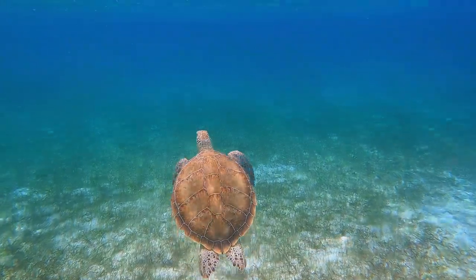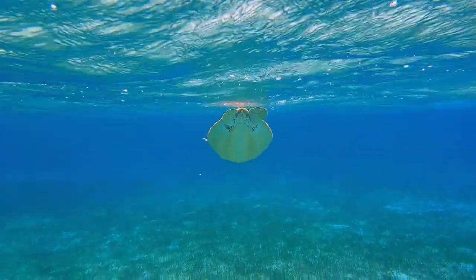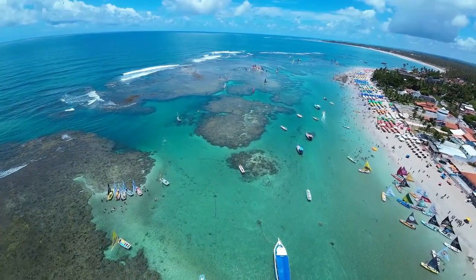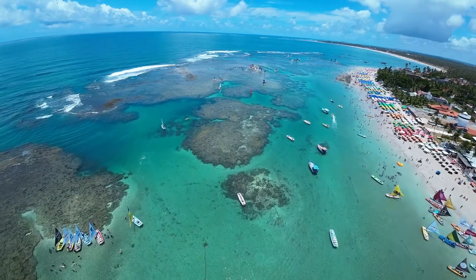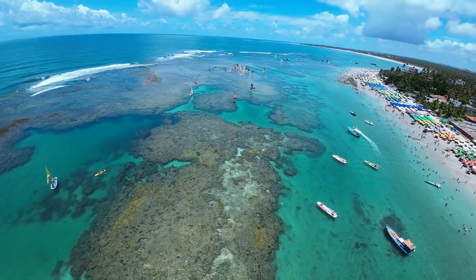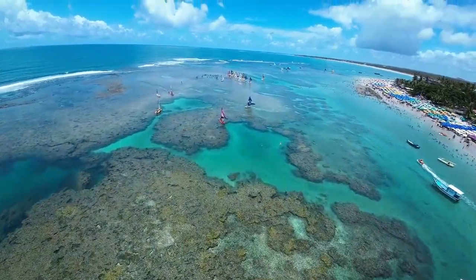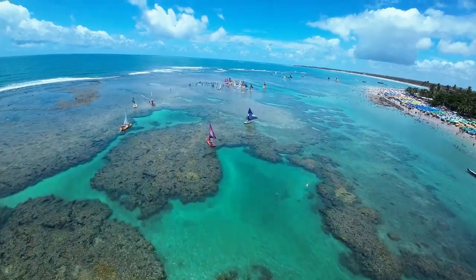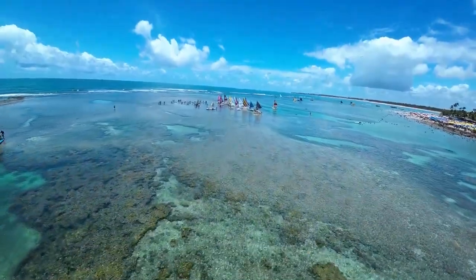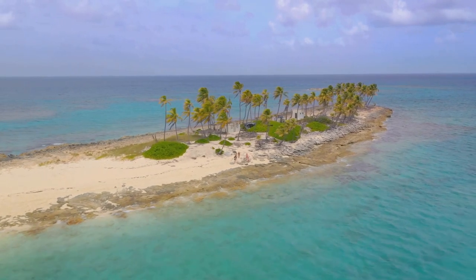But the Exuma Kays Land and Sea Park is not just a place of beauty and adventure — it's a beacon of conservation. The park was established in 1958, becoming the first marine protected area in the Caribbean. Today it continues to lead the way in marine conservation, with its strict no-take rules and commitment to preserving the natural environment. This is a place where nature thrives, where each creature, each plant, each grain of sand is part of a bigger picture, a testament to the beauty and resilience of our natural world.